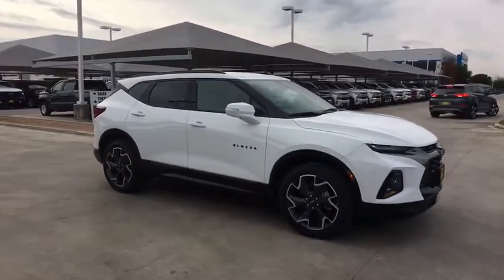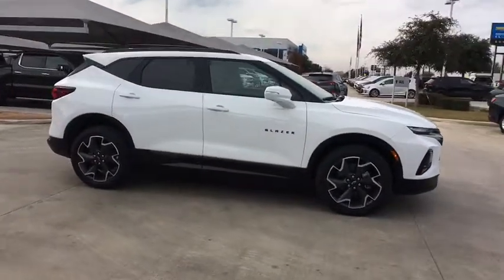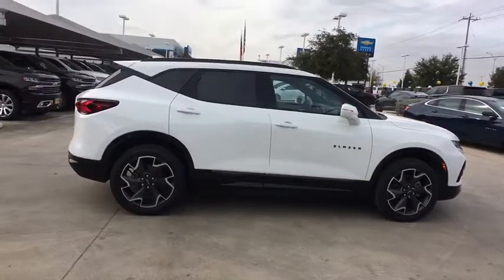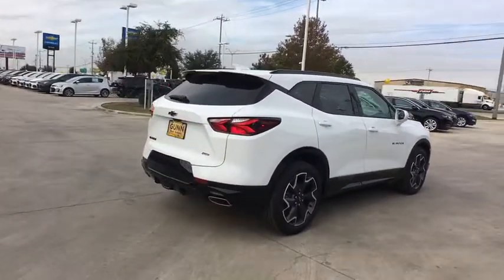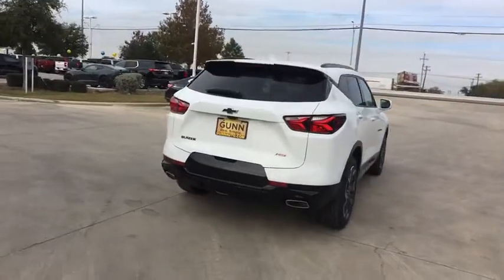Stop by and take a look at the 2020 Chevrolet Blazer. The Chevrolet Blazer is fun to drive around town, comfortable to ride in, and decently capable off-road. Here are some of this vehicle's great options.